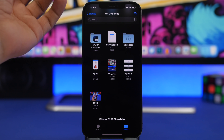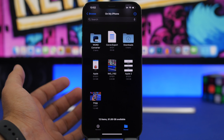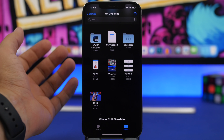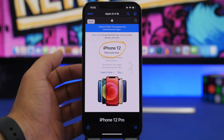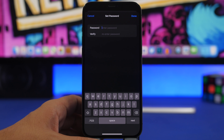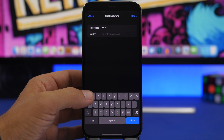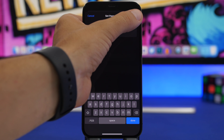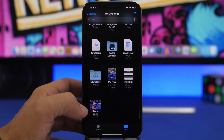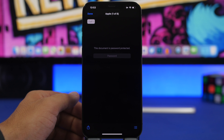You probably have PDF files in your Files app on your iPhone. Most of them are important and some might contain information you need to keep secret. On iOS 15, you just open a PDF file, tap the share button, and you'll be able to lock your PDF files with a passcode. Enter and verify the passcode, and that PDF file is now locked — you can open it by entering the passcode.